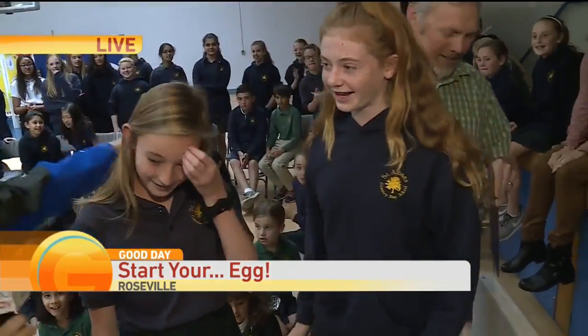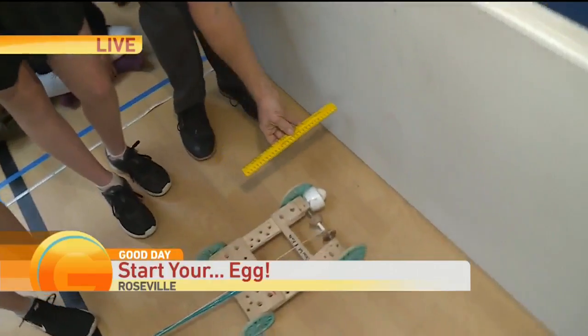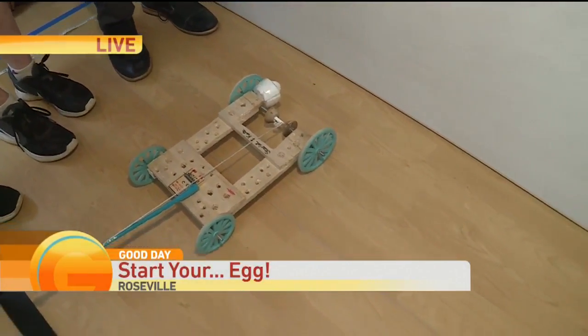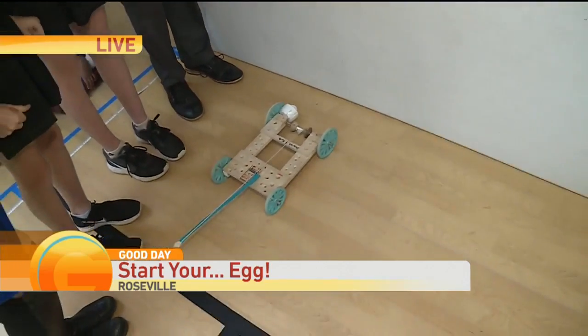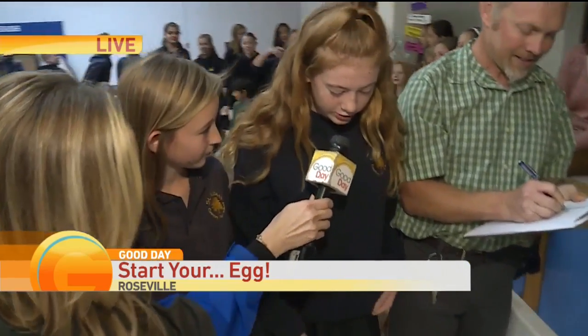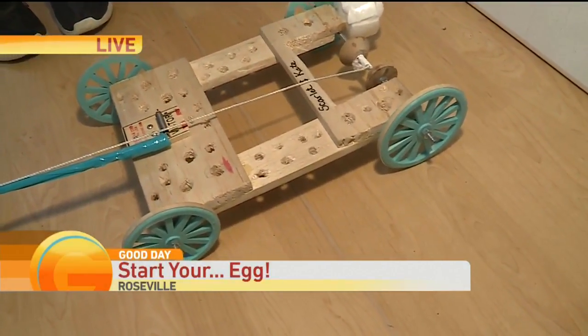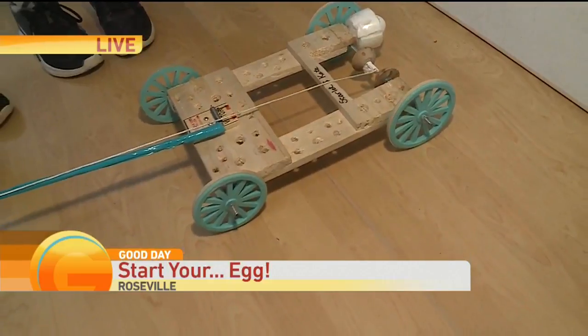How do you feel about your performance here? It went pretty good — we didn't know it was going to go that far, so that's good. Now, one of the requirements is that you have 3D printed items on your car. So what's 3D printed here? We have our wheels — all the wheels — and then on the bottom of the car we have four blocks that we 3D printed, and they're used to make the actual spin a little bit easier.